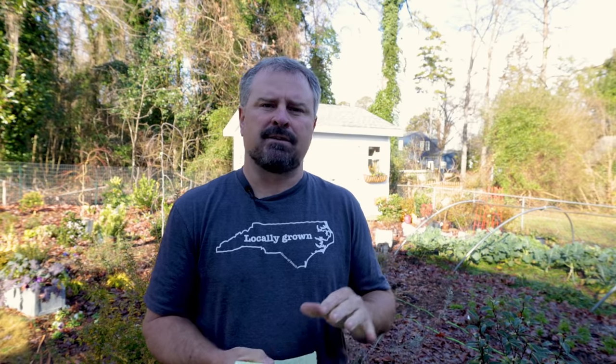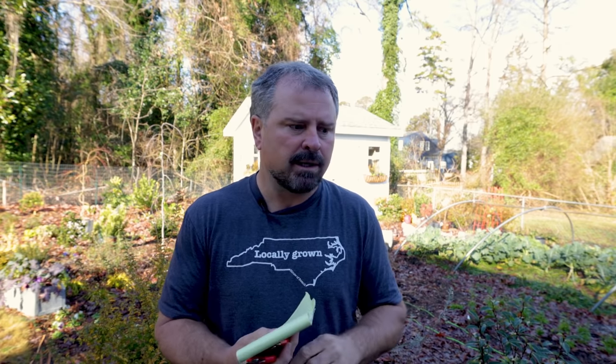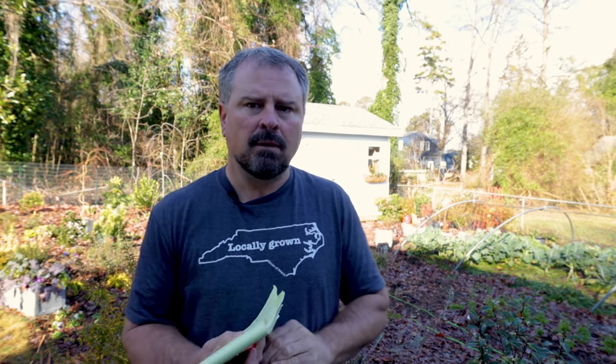Somebody asked if they could use grow bags for flowers. They saw my video last year doing potatoes in grow bags. I have an entire video on growing potatoes in grow bags showing the whole process from planting through harvesting — that video will be coming in the next few weeks. And yes, the answer is you can grow flowers, shrubs, trees, anything you want in those grow bags. Just keep in mind that because the edge of the bag is not solid, they dry out much quicker, so anything you're growing in grow bags is going to require more watering.